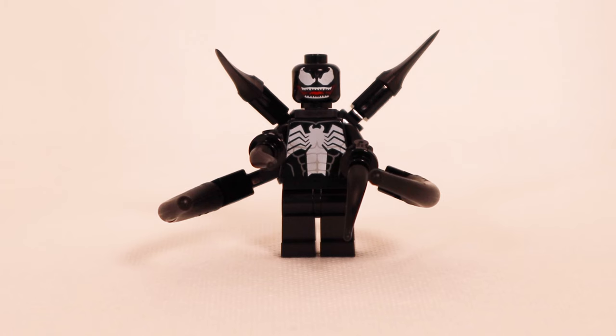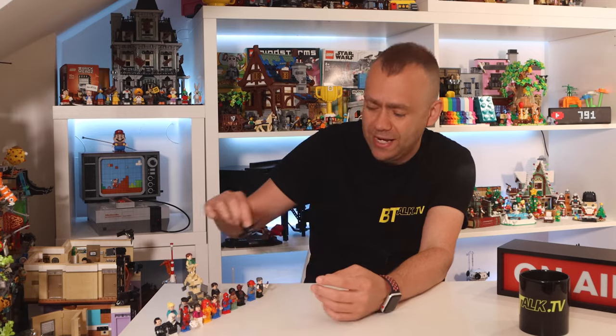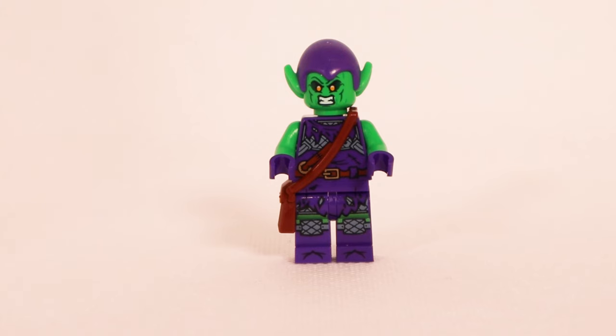Then we've got Venom — quite an involved looking character with accessories coming out of his back to give the idea of his liquid symbiote going everywhere. He's got just one printed facial expression showing his evil smile with all his teeth, a printed torso with his emblem, and plain black legs.